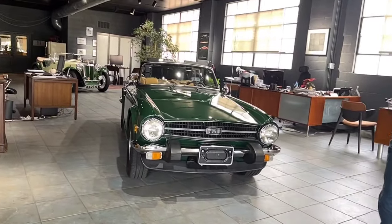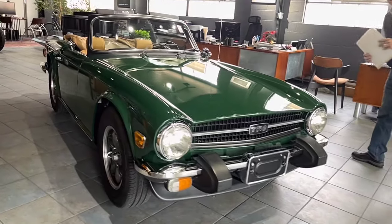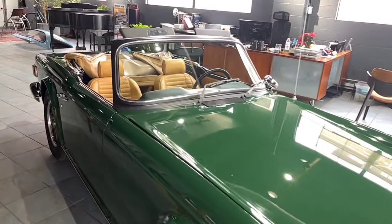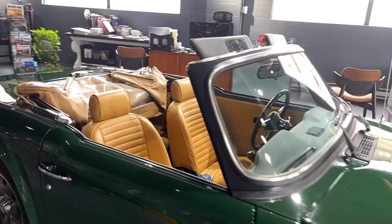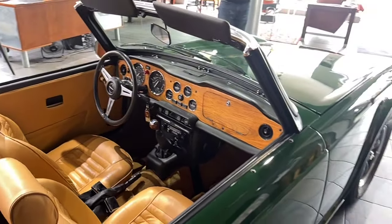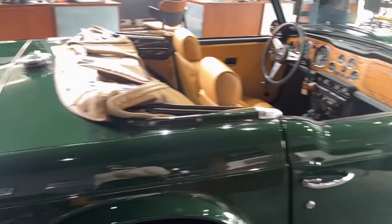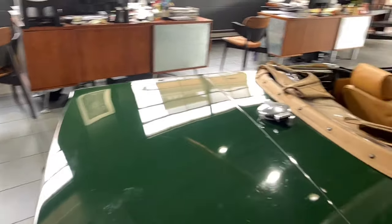This car is a 1975 Triumph TR6. We do have a heritage certificate on the car, which we will show in the gallery. The car is a numbers-matching car — it still retains its original engine and is very correct. It was built February 17th, 1975. It came to the U.S. in Baltimore February 26th, 1975. It has always been a left-hand-drive North American car.